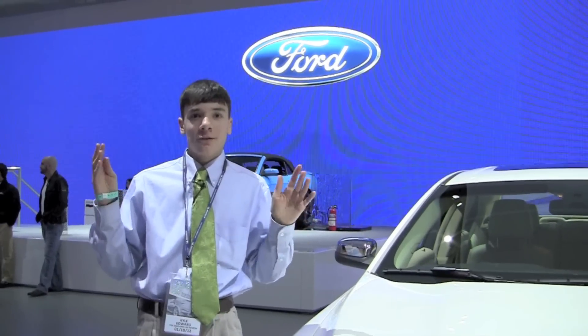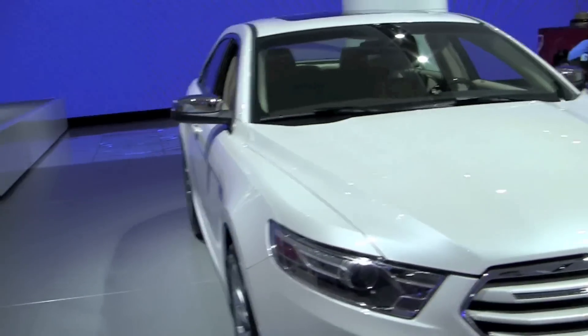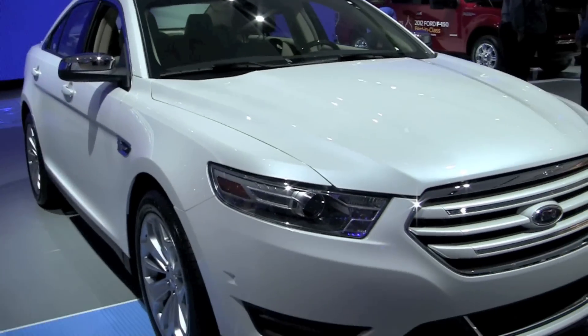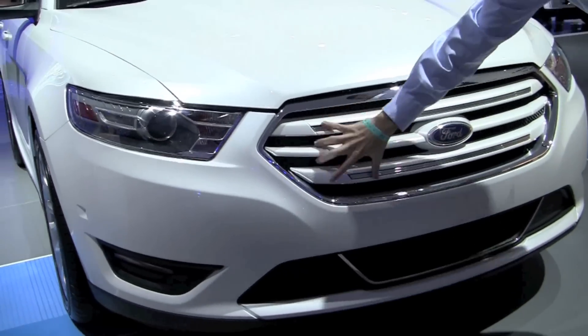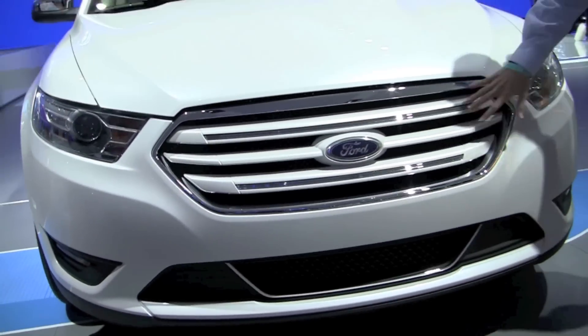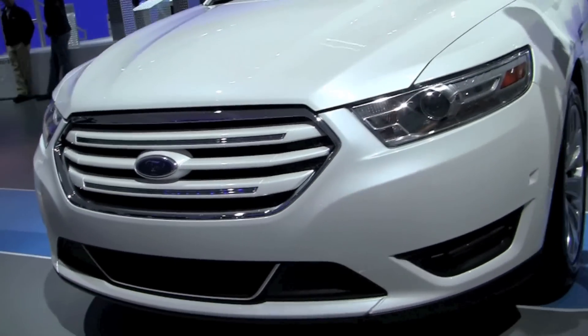Here we are over in the Ford section at the auto show, looking at the 2013 Ford Taurus. This vehicle has had a few slight changes from the previous model year. We can see that with the grille, and the headlights are also placed a little bit differently than before.